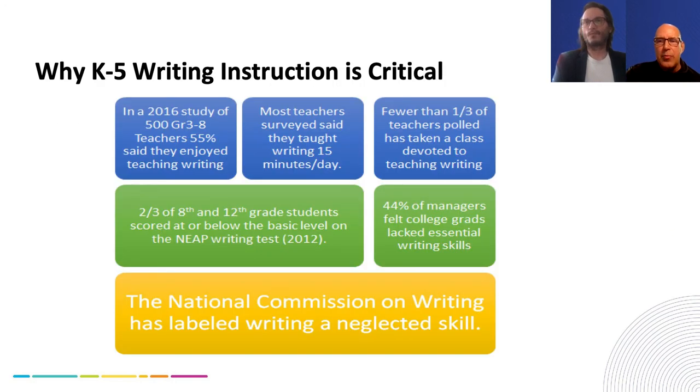Those are the kinds of problems that, in a preview of the product, we've helped to overcome. We want to talk about why writing instruction itself is so critical. There's been such a huge emphasis on reading and so much research when it comes to literacy. One of the things I wanted to share are some statistics we've been able to look at through our own research and involvement in the community of writing educators.